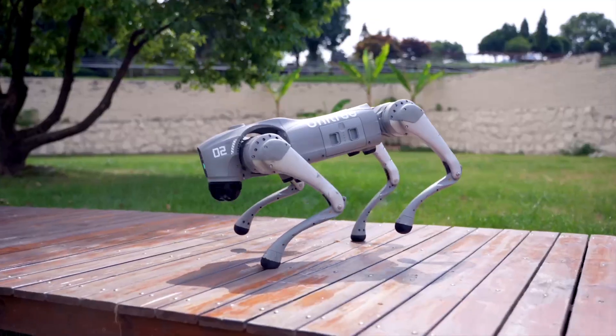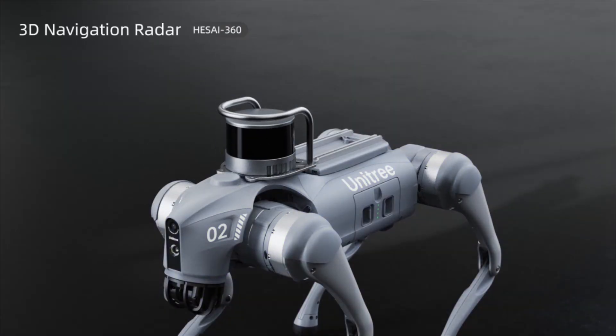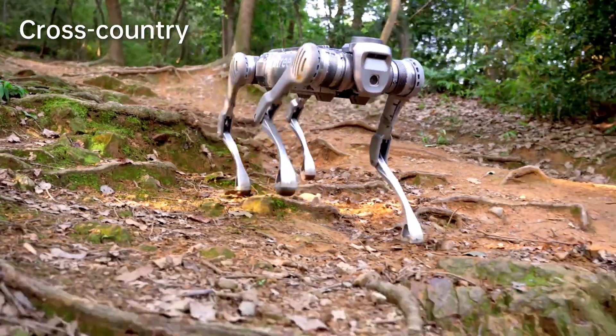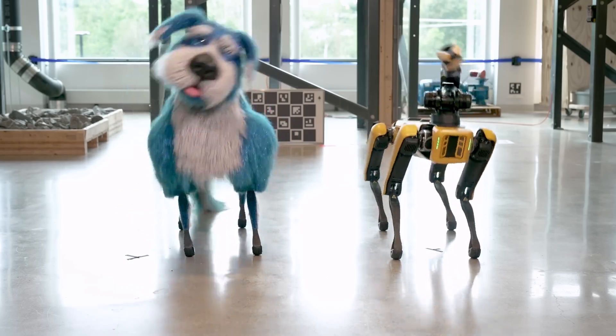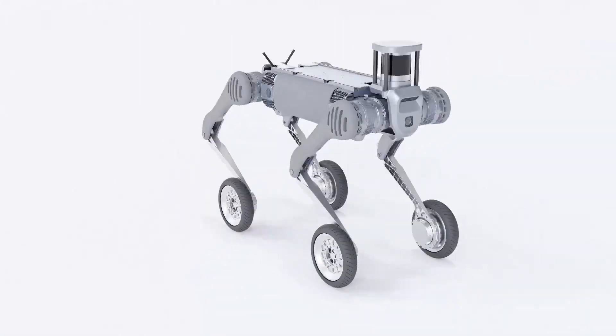We've always known Unitree is a worthy competitor in the AI robot space, but they just released new footage of the progress they've made with their AI robot, and it's pretty insane. What they've shown in their demo video should be giving Boston Dynamics a major scare. We're breaking down each part of their new demo video — let's check this first one out.